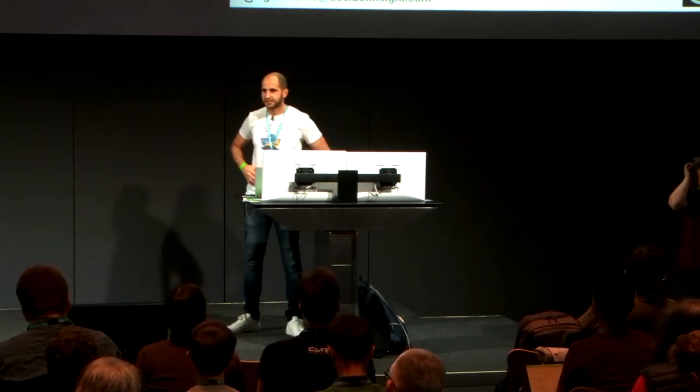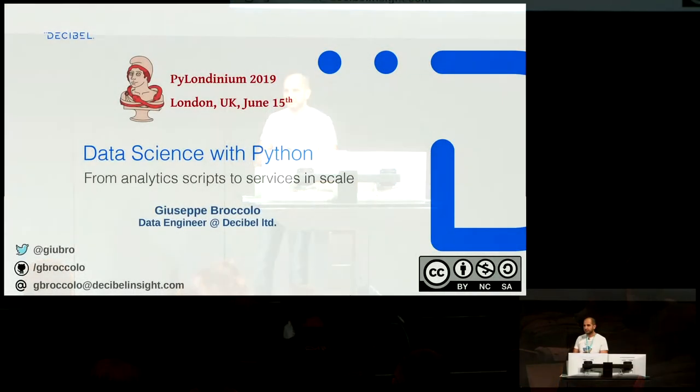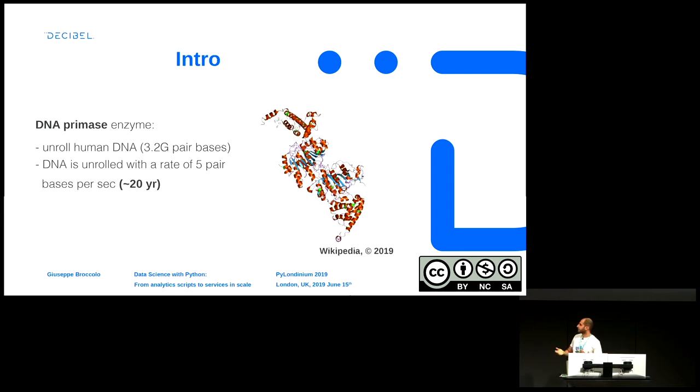Hello, can you hear me? I'm Giuseppe, data engineer in Decibel. I work mostly designing data pipelines. Just to introduce the topic, one of the most efficient pipelines in nature is the replication of DNA. It's one of the most efficient processes from a data pipelining point of view, but if you consider the speed of the enzymes involved, the process would take 20 years. The secret is that the process scales, so it actually takes 20 minutes.